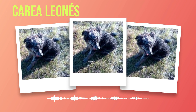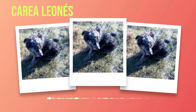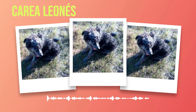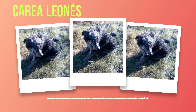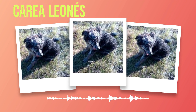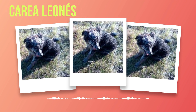Grooming is an integral part of caring for your Correa Leones' well-being. Their thick double coat requires regular brushing to prevent matting or tangling of fur. Brushing also helps distribute natural oils throughout their coat, keeping it healthy and shiny. Additionally, regular grooming sessions allow you to inspect their skin for any signs of irritation or parasites. Maintaining good oral hygiene is often overlooked but critical for overall health. Regular brushing with canine toothpaste prevents tartar buildup and gum disease while ensuring fresh breath. Dental chews or toys designed specifically for dental care can also aid in promoting healthy teeth and gums.